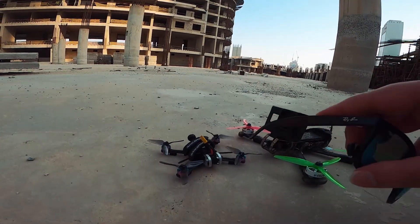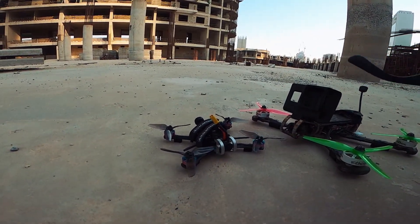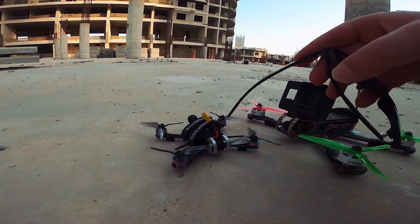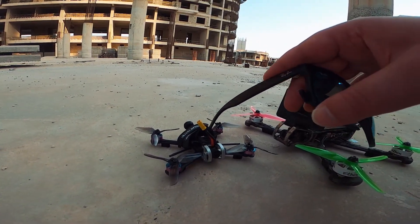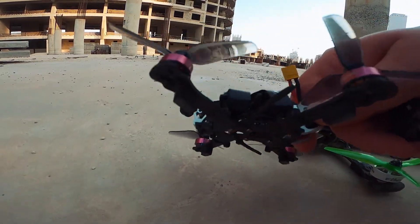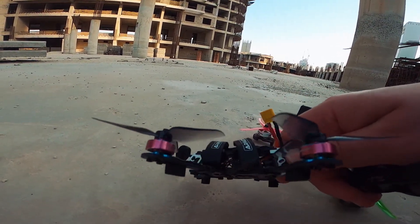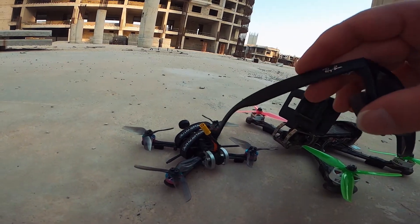Today I want to cover something I've been meaning to cover for a while because I think it's a pretty big deal — some interesting things have happened in the micro world. The main thing is the whole toothpick phenomenon, with all the toothpicks coming out. Toothpick meaning these little quads that run wood boards or really tiny electronics — I think this guy is running a 14 by 14 stack. They're like the micros of before but even more compact, with better electronics, lighter weight.